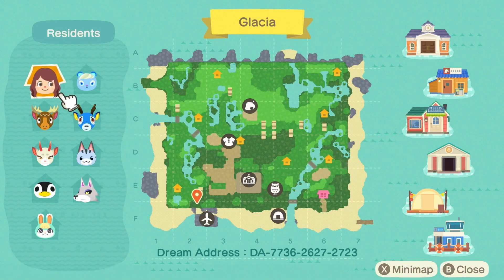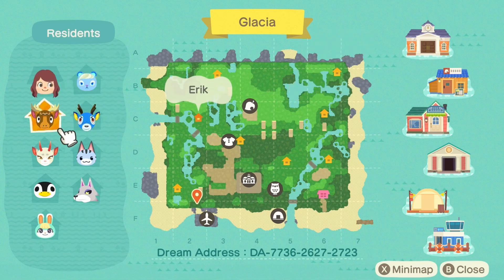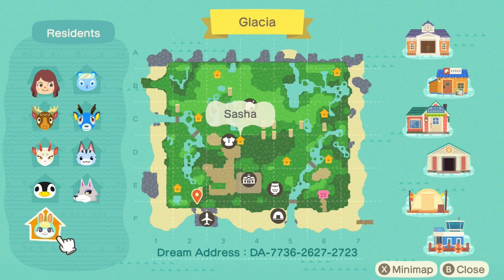So we've got some super cute villagers, and I love the look of the map. I think there are going to be some really cool things for us to look at here. We've got Ione, Bam, Eric, Shino, Loli, Fang, Aurora, and the amazing Sasha. Let's head on out and start checking out this beautiful island.